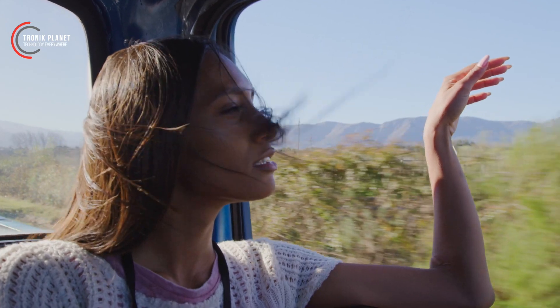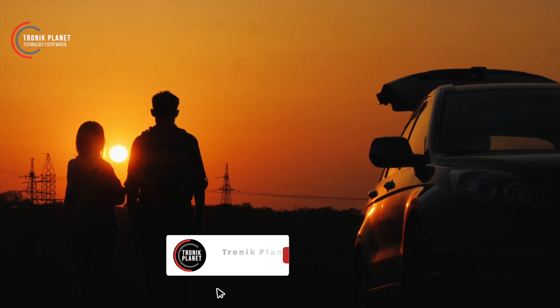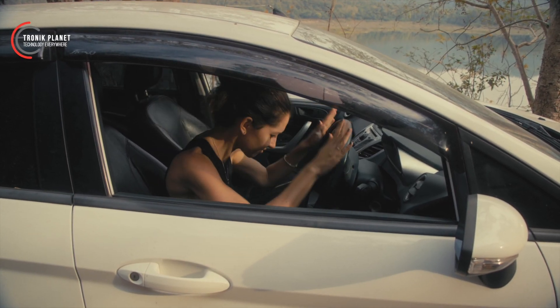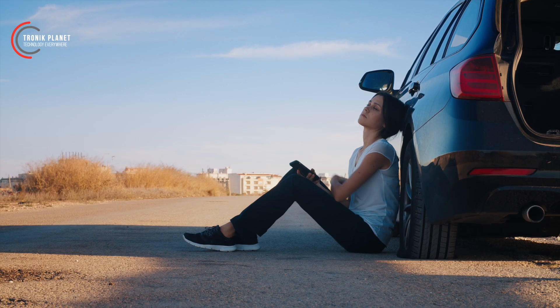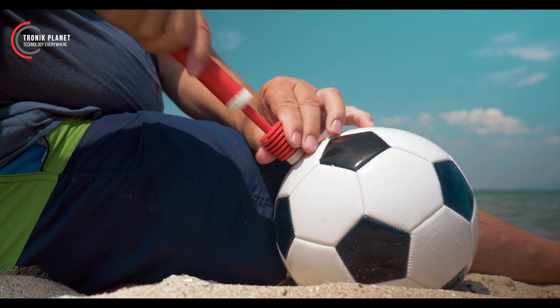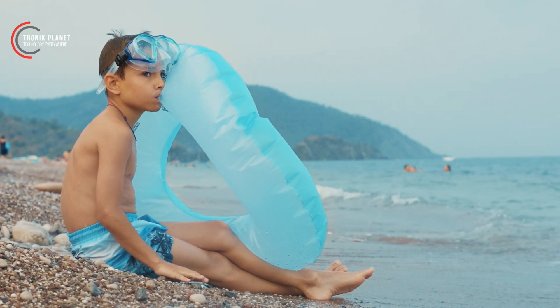Imagine this scenario: you're driving on a scenic highway, enjoying the breathtaking views, when suddenly you notice a slight decrease in tire pressure. Panic starts to set in. But the usefulness of a portable air compressor doesn't end with tire inflation. Picture yourself at the beach, ready for a day of fun in the sun, when you realize that your inflatable toys or beach balls need a little boost of air.